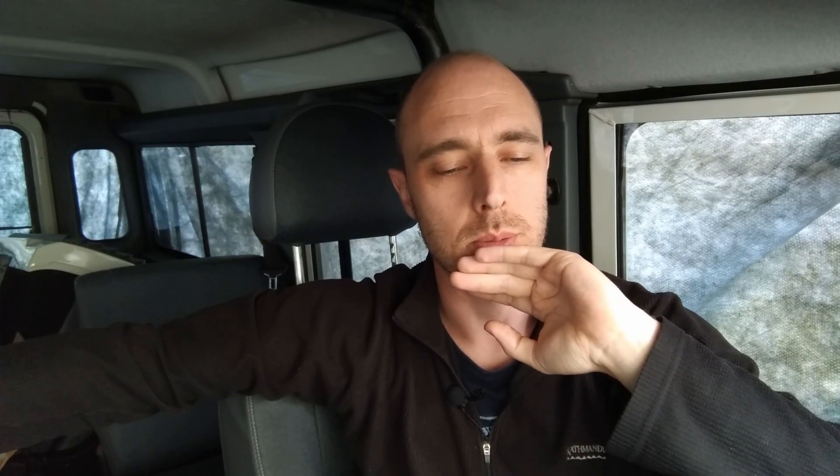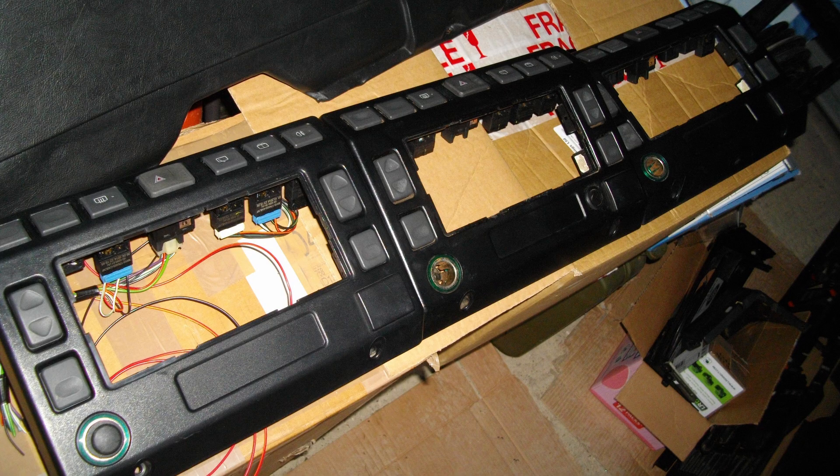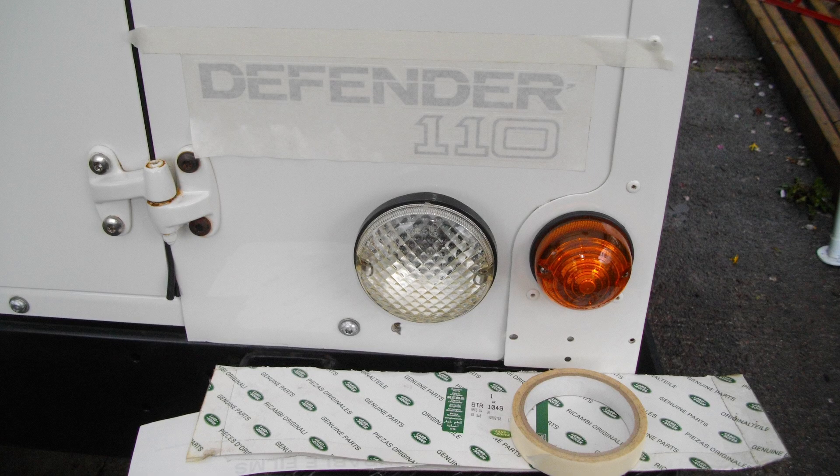I spent about six months refurbishing it, bringing it back to factory spec as much as possible, sourcing good quality factory parts and upgrades to make it look more standard. Then I put it into storage five years ago, and here we are.